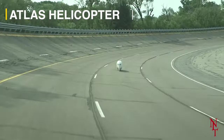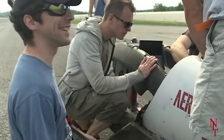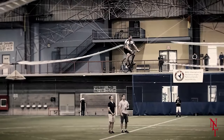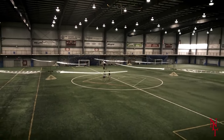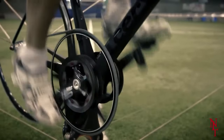Atlas Helicopter. Aerovelo, the development company that created ATA, is back at it again — but this time they're not sticking to the road. They're flying high into the skies with the Atlas Helicopter. Bigger than most commercial aircraft, the Atlas is powered by four turbines that are powered by, you guessed it, pedals. So how many humans does it take to power something so big? Just one.